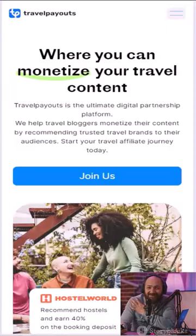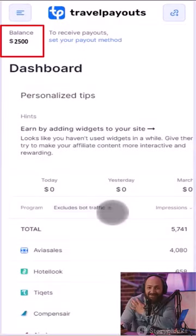And here's the best part — every booking earns you a good commission. All of this is possible through the Travel Payouts affiliate program.